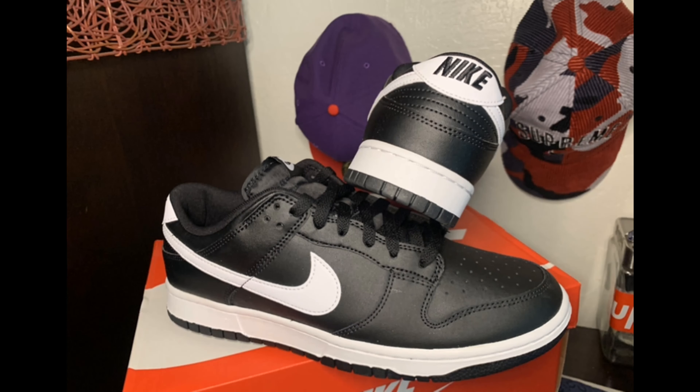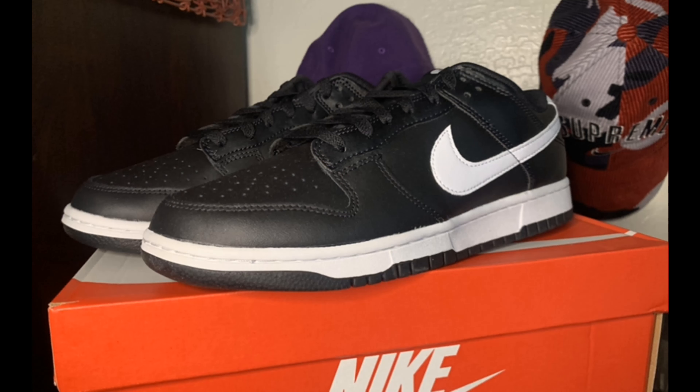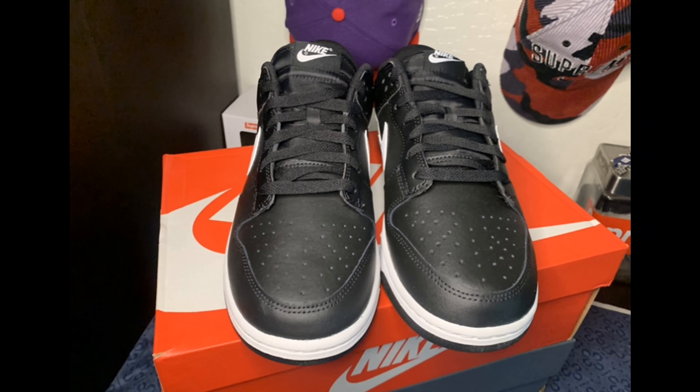New Balance stuff like their 2002Rs and 991s are a lot lighter and more comfortable for running, but I definitely cannot go the full eight hours or a whole day just wearing Dunk Lows unless I had to. It's not recommended because these aren't the comfiest shoes, especially when you compare them to New Balances.